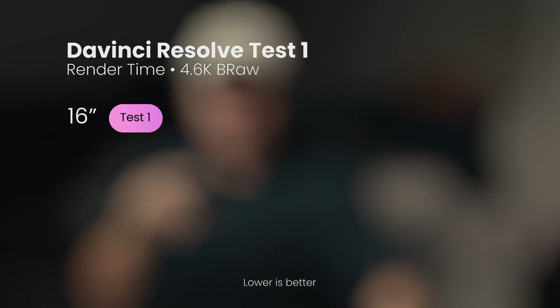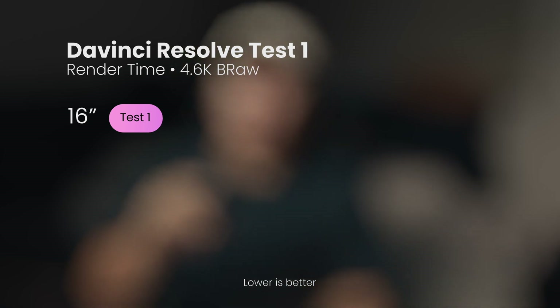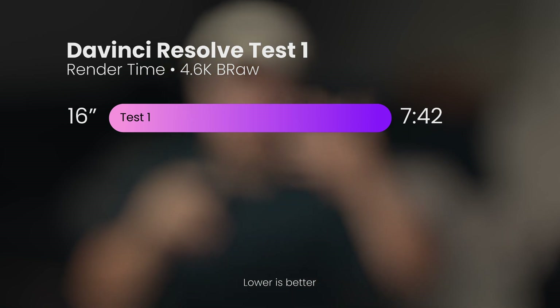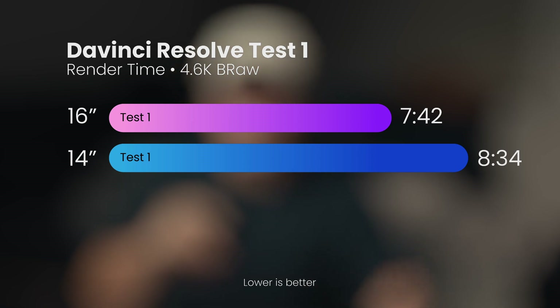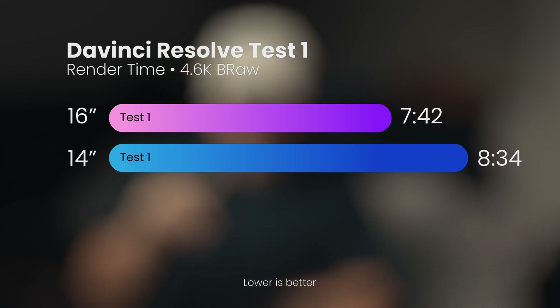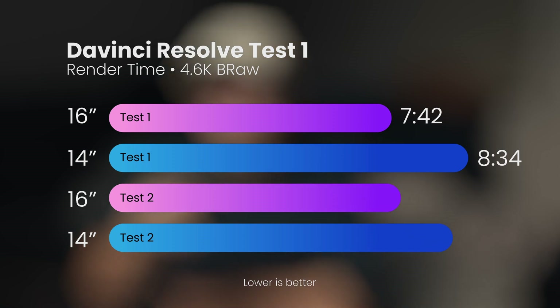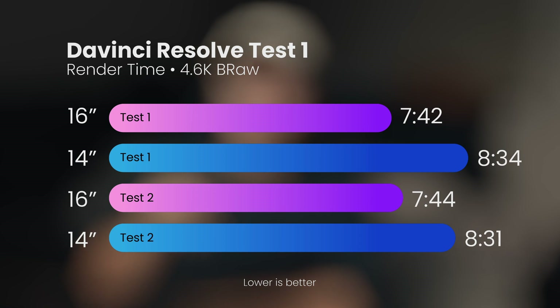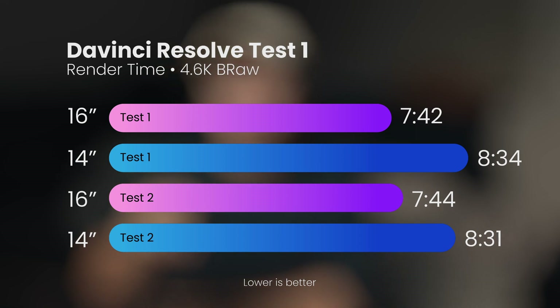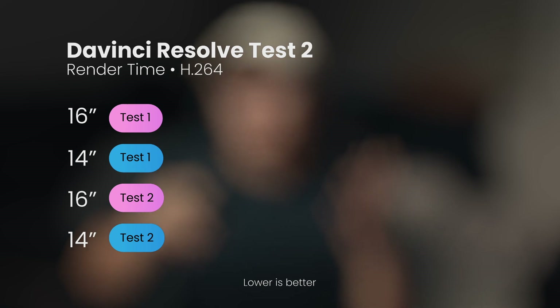The first test is the DaVinci Resolve test where the timeline had 4.6K b-roll files. The 16-inch got 7 minutes and 42 seconds. The 14-inch, which has 64 gigabytes of unified memory, scored one minute slower — I was kind of surprised, because most reviewers said the difference between the 14-inch and 16-inch for M1 Max is non-existent. From my results it seems there's a significant difference, so I tested it again. For the second test the results were the same: the 14-inch was one minute slower. Both tests were done with render cache off, restarting the MacBooks and clearing all programs the day before each run.